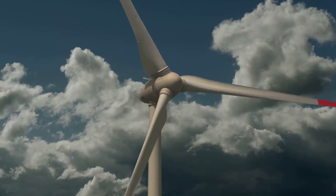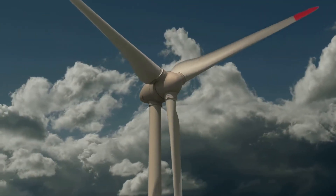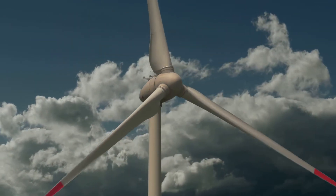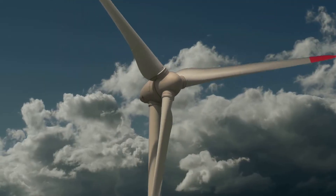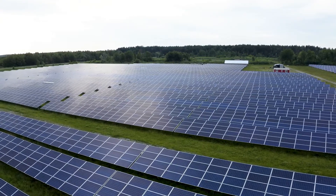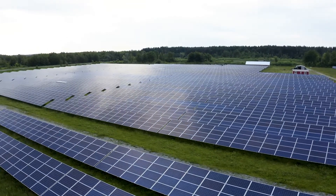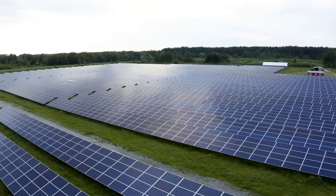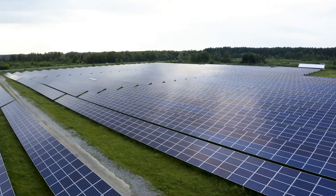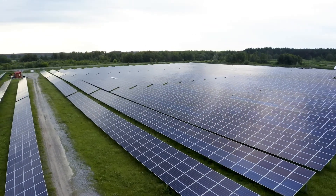Additionally, wind and hydroelectric power are also being integrated into the energy mix, providing even more options for clean energy. The transition from coal to nuclear and beyond is a crucial step in creating a sustainable energy future. As technology advances, the shift towards cleaner and more efficient energy sources will continue to shape our world — it's about creating a better, healthier planet for future generations.